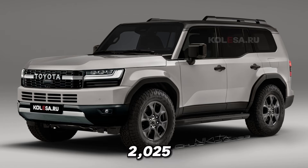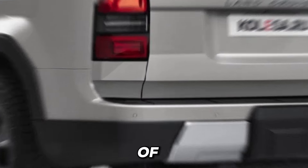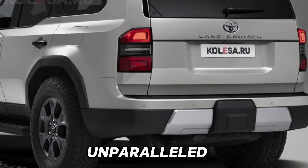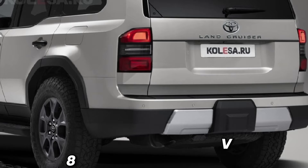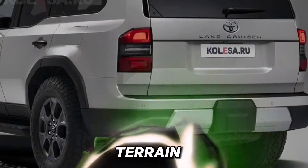But the beauty of the 2025 Land Cruiser Prado isn't just skin deep. Underneath its striking exterior lies a powerhouse of performance and capability. Whether you're tackling rough terrain or cruising down the highway, this SUV delivers an unparalleled driving experience. Powered by a range of advanced engine options, including powerful V6 and V8 variants, the Land Cruiser Prado offers exceptional performance and efficiency across the board. And with its robust suspension system and advanced four-wheel drive capabilities, you can conquer any terrain with confidence.